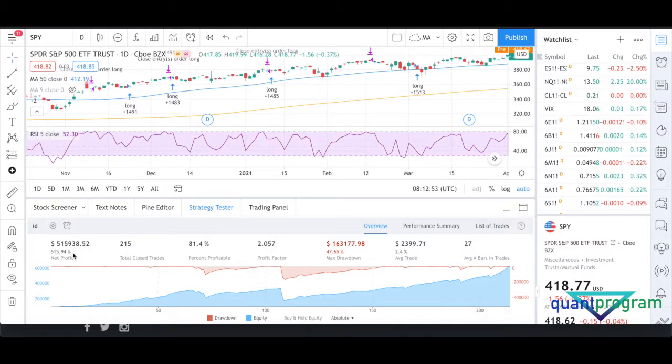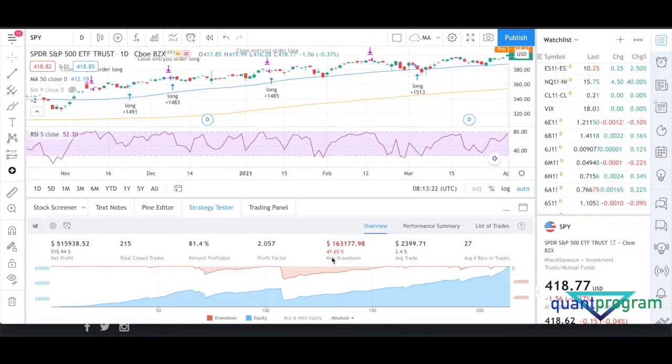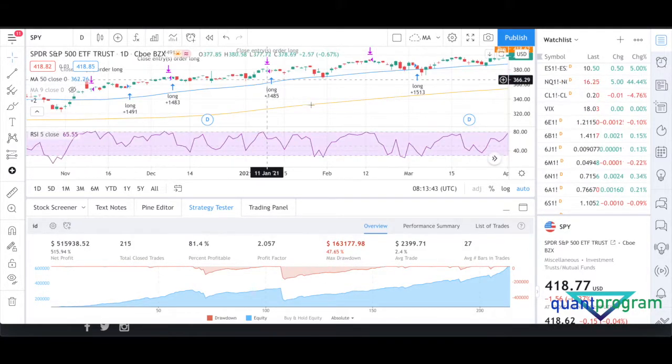This strategy produces around 550% net profit, but one thing I don't like is the 47% drawdown. For a mean-reverting strategy on indexes, massive drawdowns like that are hard to stomach. Imagine a $100,000 fund dropping below $50,000 — that's a 50% loss. I prefer drawdowns around 20–30%; anything above 40% I don't like. The strategy in our course keeps drawdown at just 11.25%.